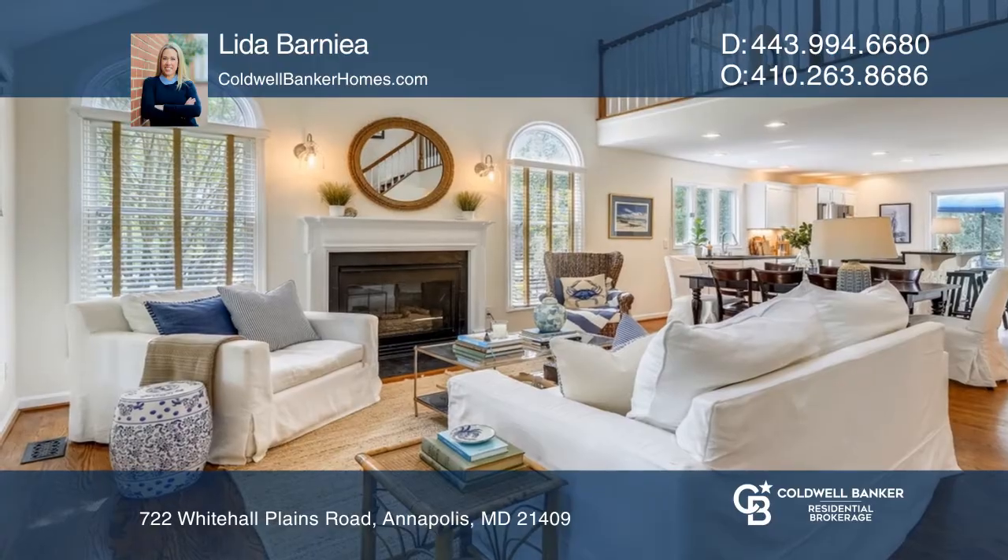Light-filled, bright and airy, this solidly built custom home features brand new bathrooms and hardwood floors throughout.